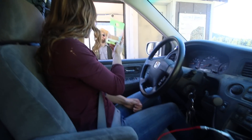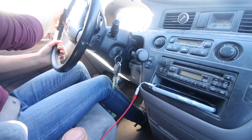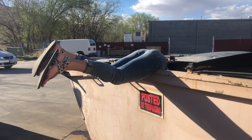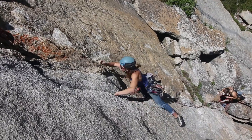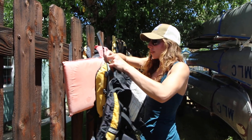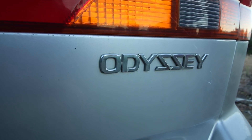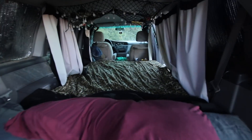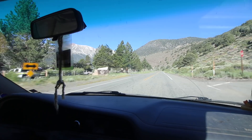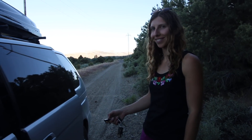My name is Allison. I grew up in San Luis Obispo. I moved into the van almost two years ago and I've been in it on and off since then. This is where I live. It's pretty fancy — it's not big but it's mine. This is my bed and that's about it. That's the whole tour.